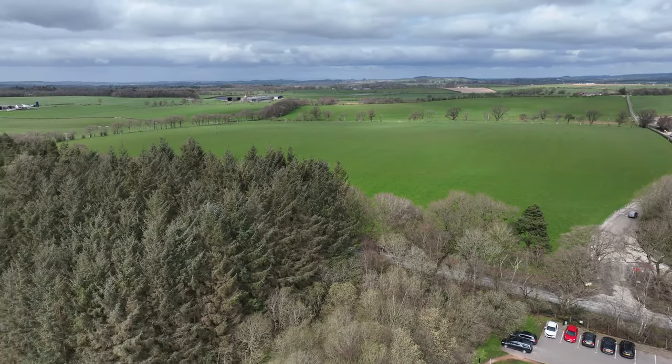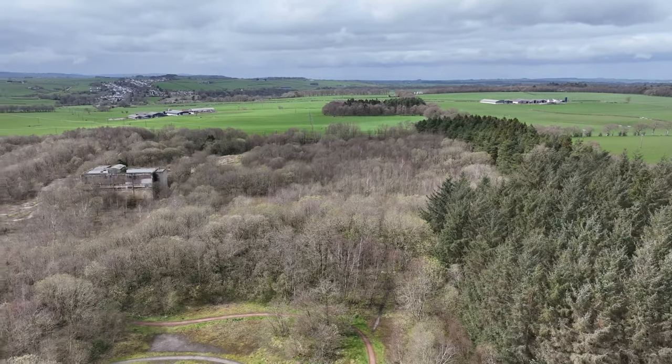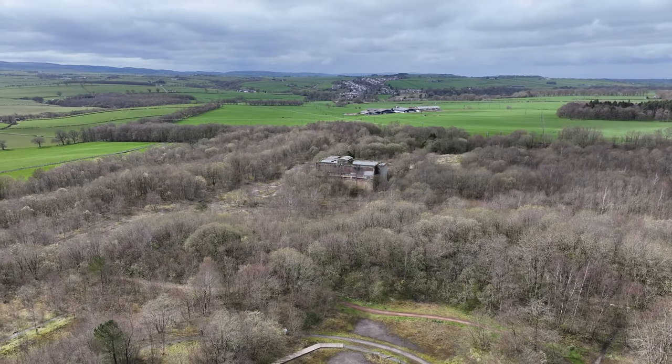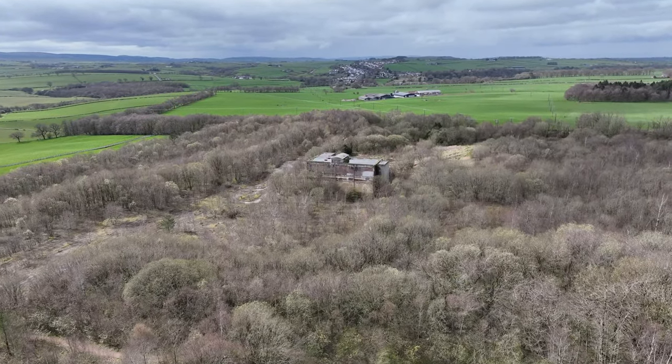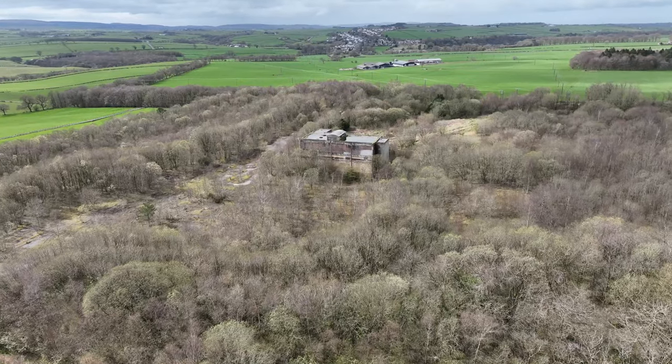There is a building very close to the A-frame which used to be part of the colliery — and that's it there. I'm just going to fly in the direction of that and have a little look at it.